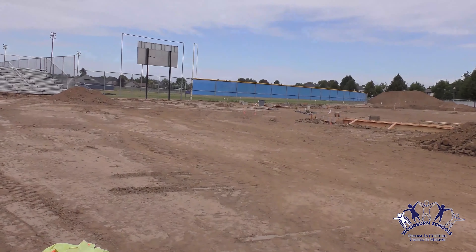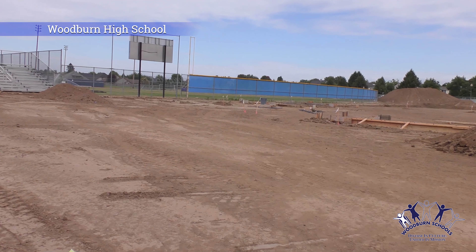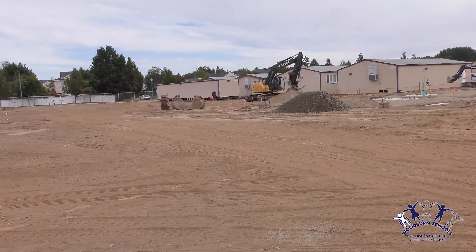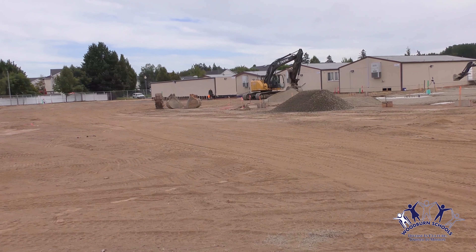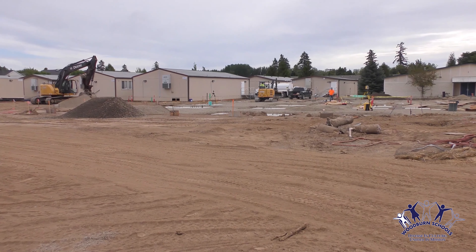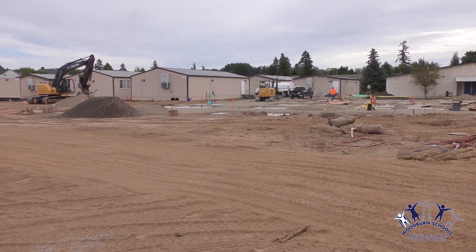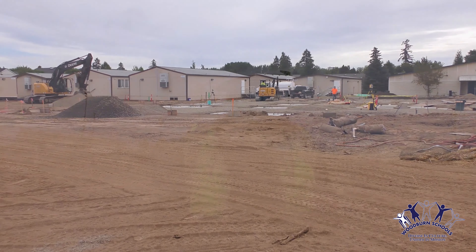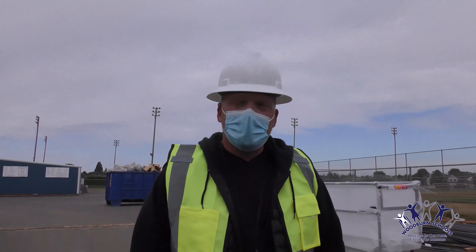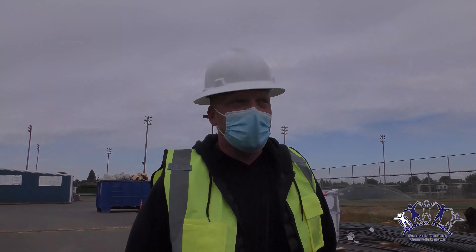We're in the rough stage of the reconfiguration of softball. Part of the remodel is to revamp the varsity softball field to give them a top-notch playing field — brand new field, brand new netting, brand new dugouts. It'll be a very nice facility for our young ladies.